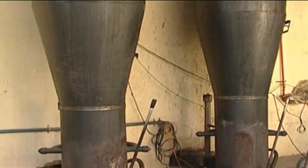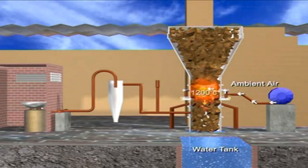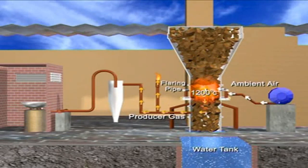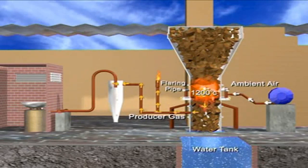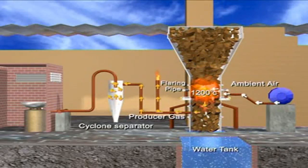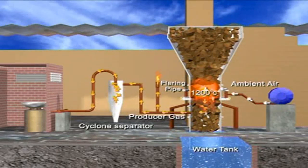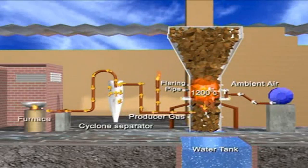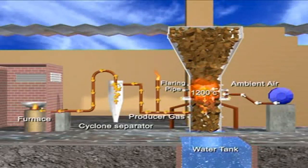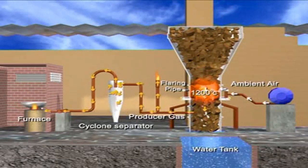A gasifier converts wood into clean combustible gas. For the gasification process, ambient air is blown into the biomass gasifier. As the fuel bed gets ignited, the combustion process starts and temperature inside the gasifier reactor increases. In about 15–20 minutes, all the chemical reactions stabilize and a steady output of gas is established. This is diverted to a cyclone separator, which removes the dust particles from the gas, and this clean gas is now ready to fuel the furnace.